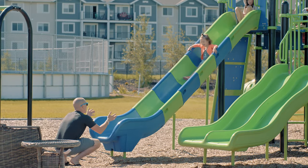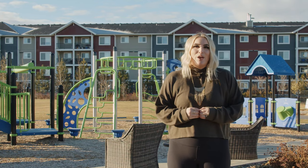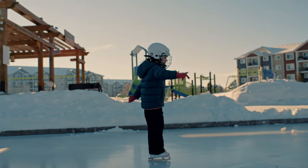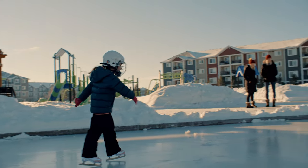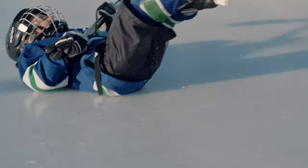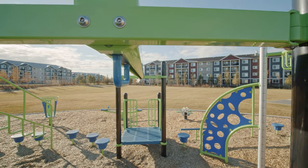With over 6,600 square feet of space, The Social House is more than just a great indoor amenity. We also feature a splash park in the summer which transforms into a pleasure rink in the winter. In addition, we also offer a full NHL size rink that's maintained by Zamboni to keep the ice in perfect condition. We also have a playground and pergola area.